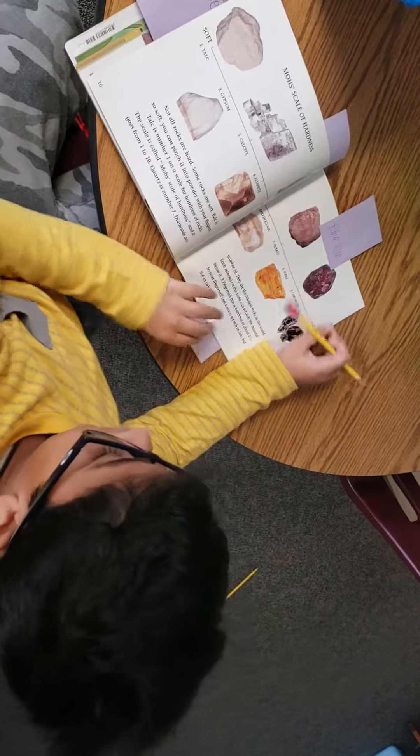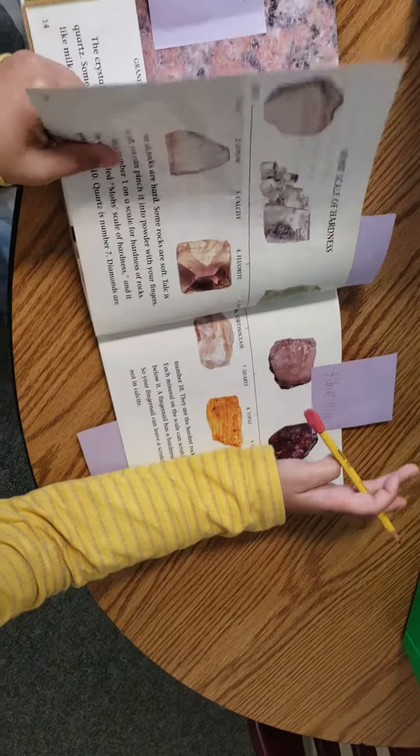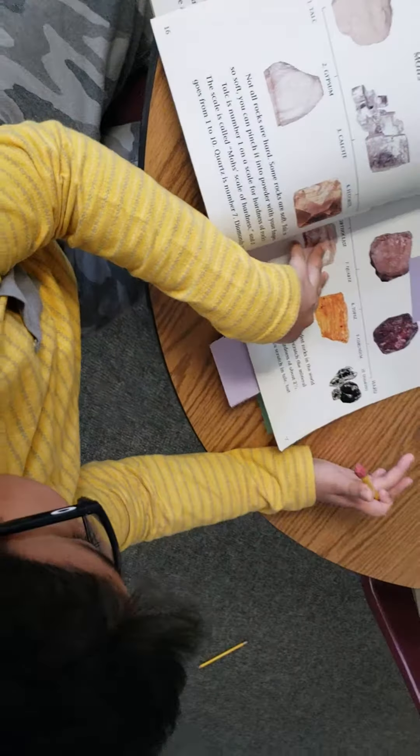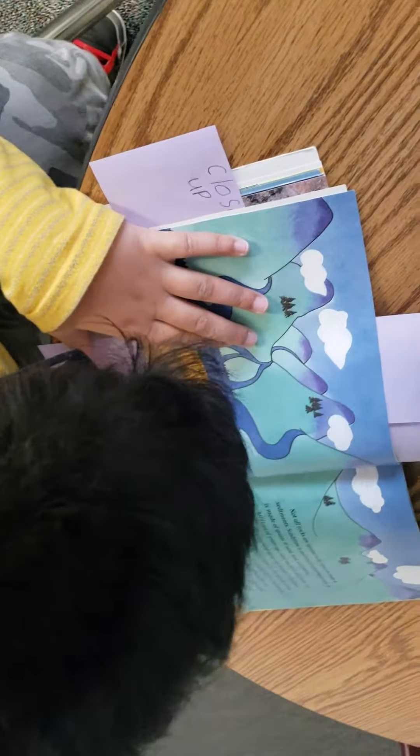What non-fiction feature did you find? I found a photograph, a timeline, and labels. Good job.